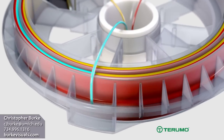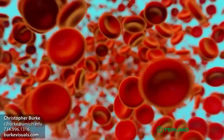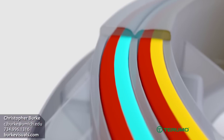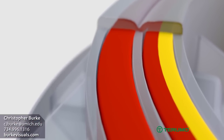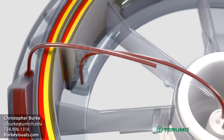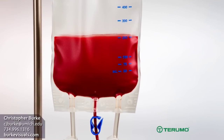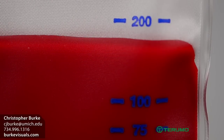During the washing stage, saline enters the saline port and the concentrated red blood cells are resuspended and washed. In the second separation stage, saline is removed and the washed packed red cells are reconcentrated to a hematocrit of approximately 65 percent. These packed red cells are then pumped to the reinfusion bag where they are available for reinfusion to the patient.